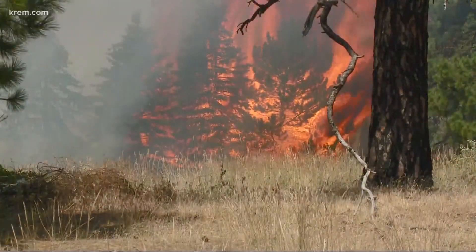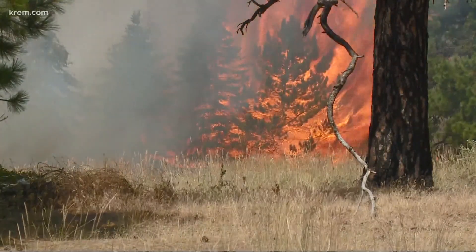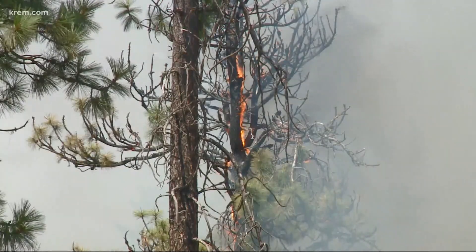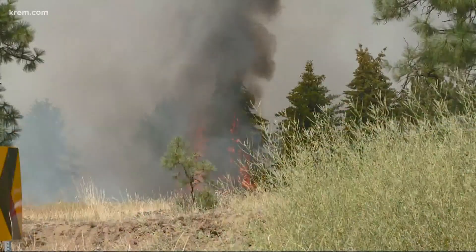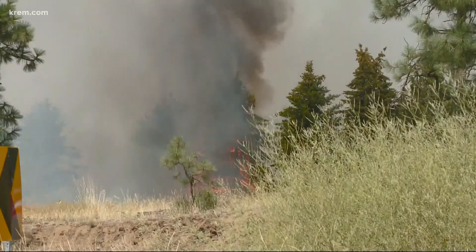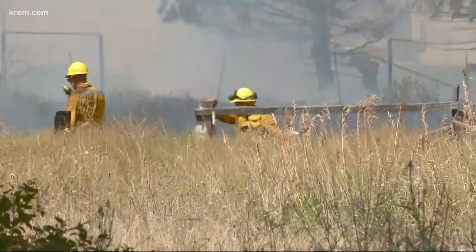We do have some video to show you from earlier this afternoon when the fire first broke out. As you can see, some trees were catching fire, so obviously that was quite the concern for authorities. It was before 1:45 when this all started. It's not entirely clear what caused this fire, but crews say it began in a wooded area south of the old Shopko building and north of Target.